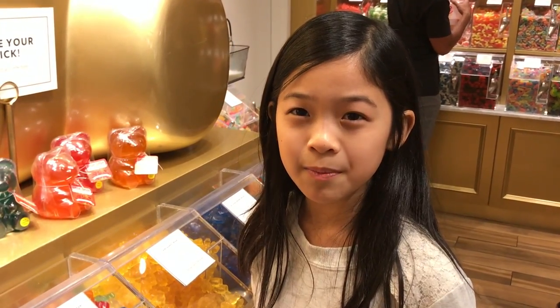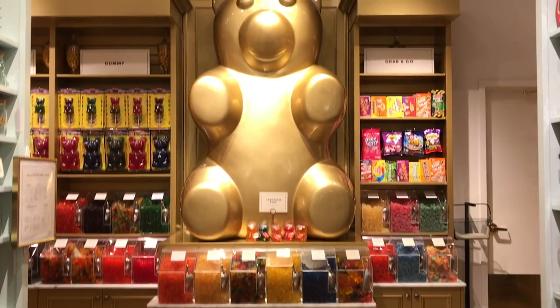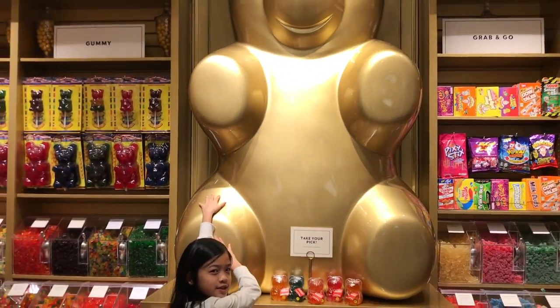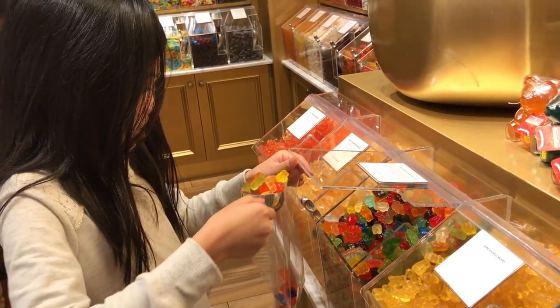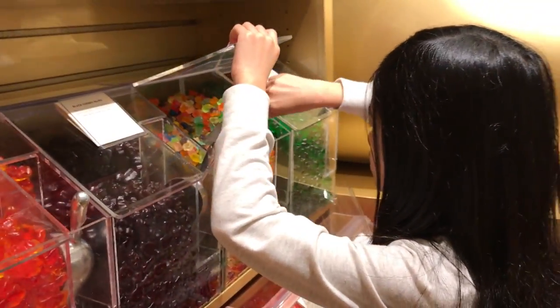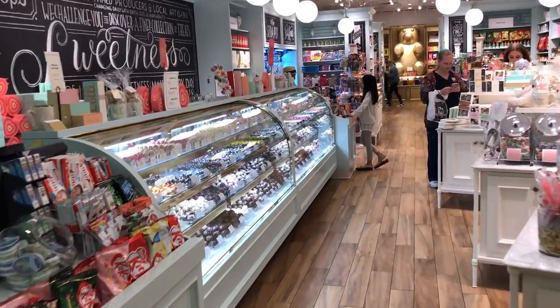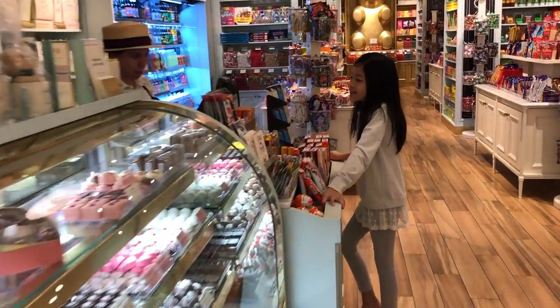The gummy bears here come in different sizes: small, medium, and large. Doesn't he look so yummy? We couldn't leave the store without grabbing a bag of goodies. If you'd like to visit the store, check out the details in the description box below.